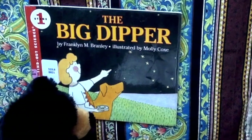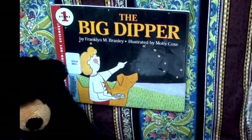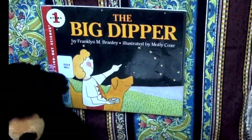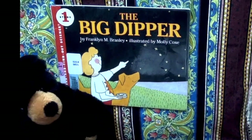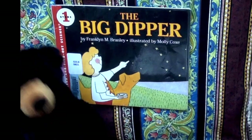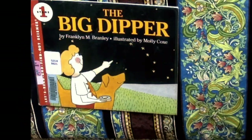Oh wait, I see a dog. I don't like dogs. This is a friendly dog. There's also a cat. I don't like cats so much, but I don't like dogs. Well, this dog is just in the book, so just listen and you'll learn something. It's called the Big Dipper by Franklin M. Branley, illustrated by Molly Cox.